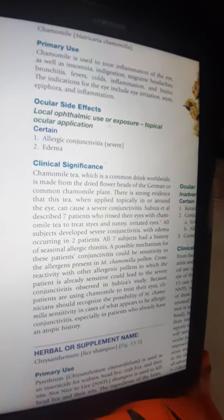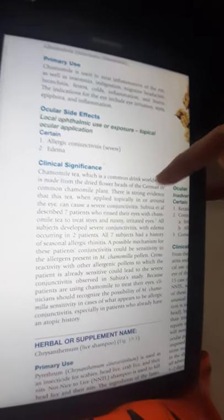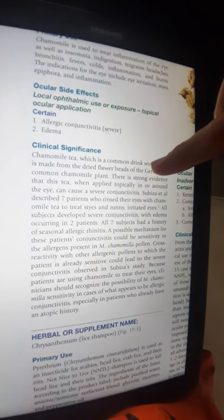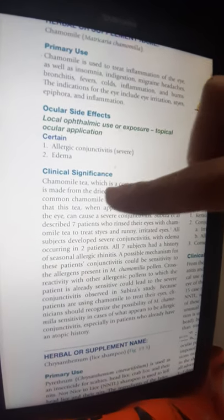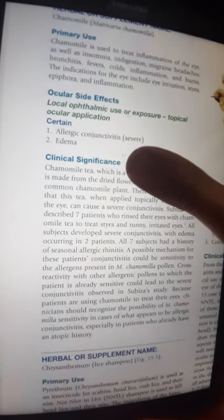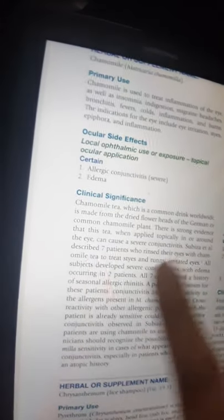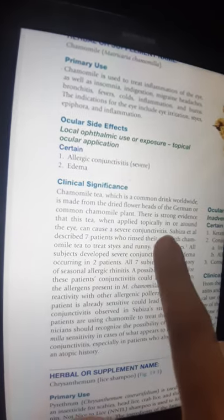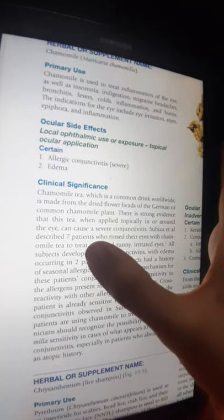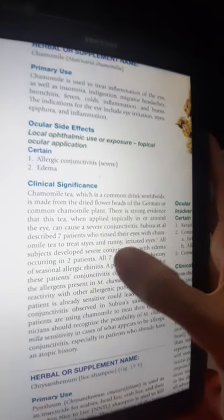The clinical significance: camomilla tea, which is common worldwide, is made from the derived flower heads of the German or common camomilla plant. There is strong evidence that this tea, when applied topically — externally used in or around the eye — can cause severe conjunctivitis.